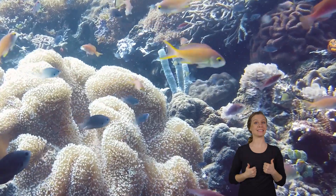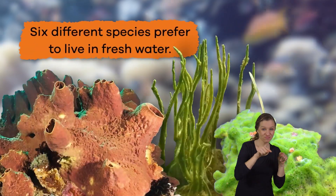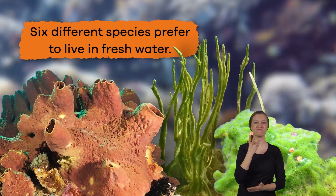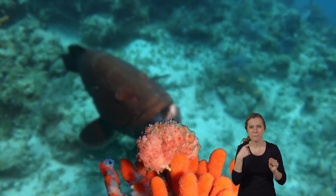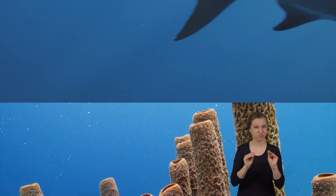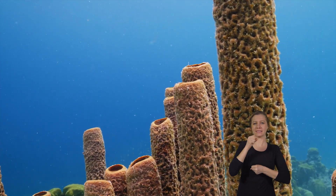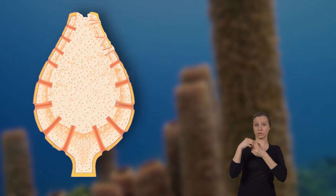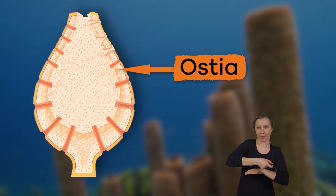Most sponges live in the ocean, but six different species prefer to live in fresh water. Unlike most animals, Porifera have no mouth, muscles, heart, or brain. Their bodies are a soft mass of cells supported by a skeleton. The outside of a sponge is full of tiny pores or holes called ostia.